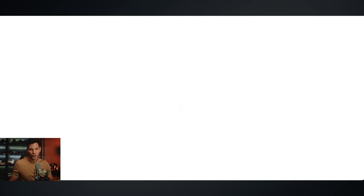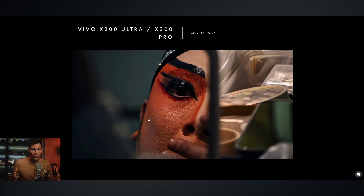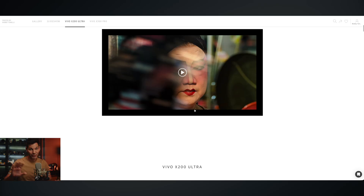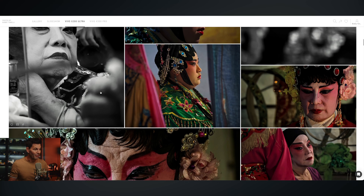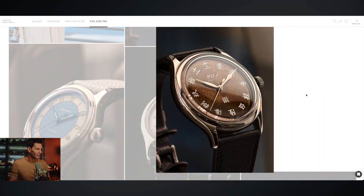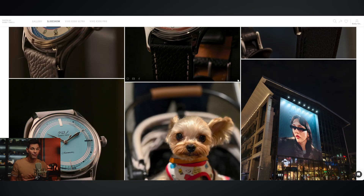Now let's go to the Vivo X200 Ultra and X300 Pro. This is a really great way to show proof of performance for mobile phone photography — it's pretty astounding, the phone takes beautiful images. If you want to do a little montage to share with your client, there's a nice slideshow you can share. I've uploaded a ton of images here — look at the detail on this watch dial, it's absolutely beautiful.